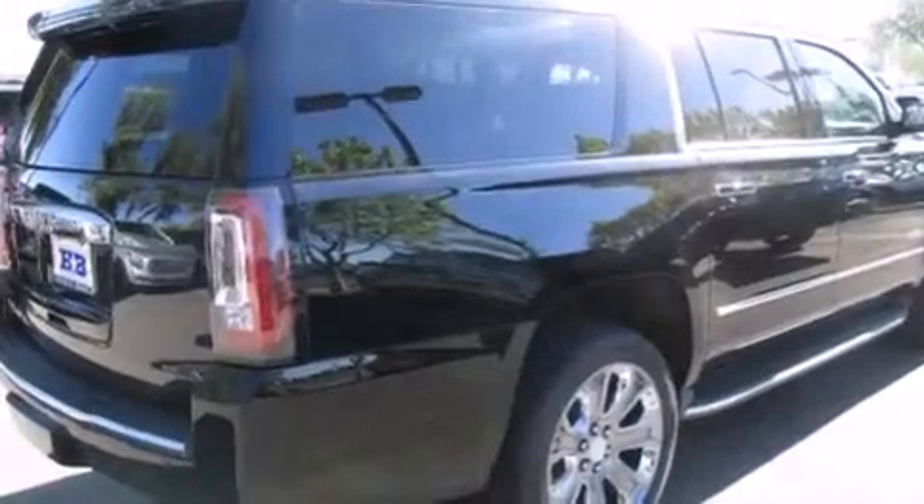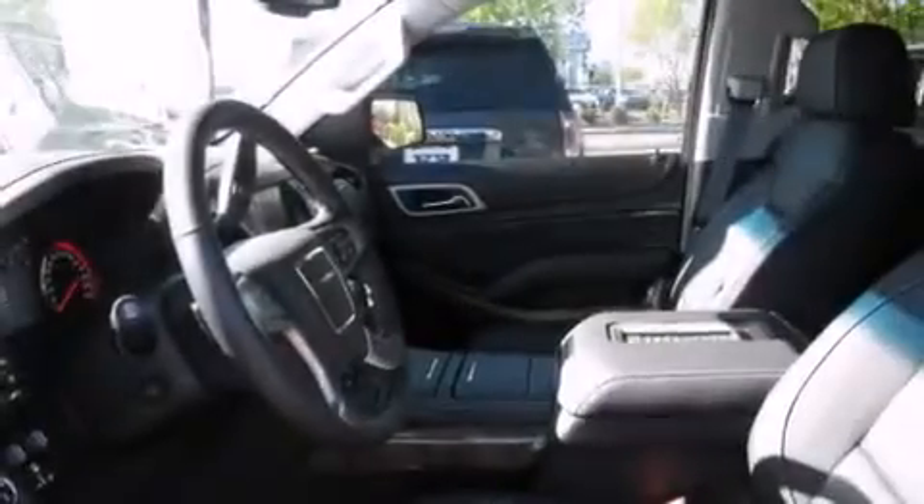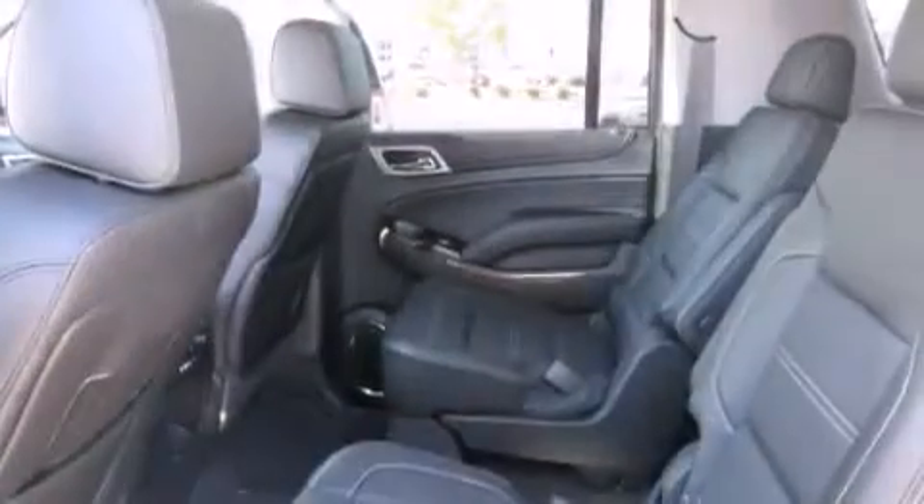Also included are an auto-dimming rear-view mirror, an anti-lock braking system, a power rear lift tailgate, and leather seats that provide great support and create an overall luxurious feel.